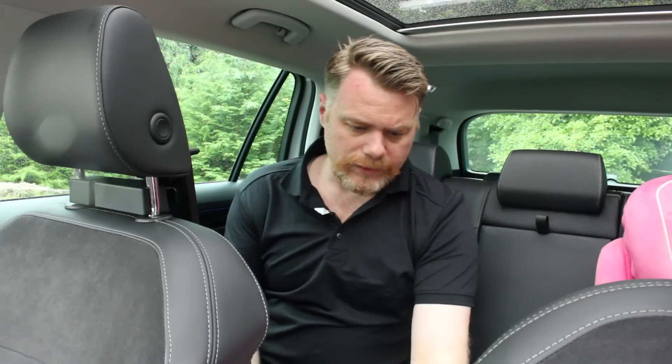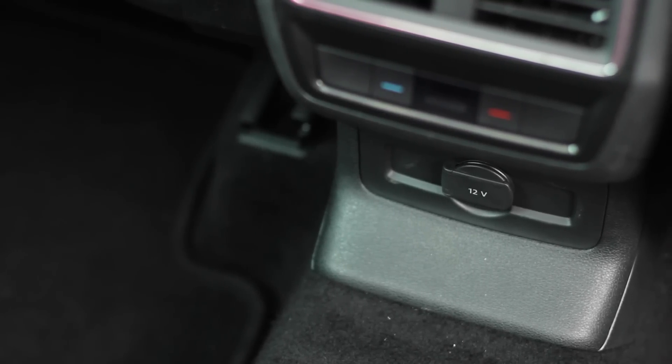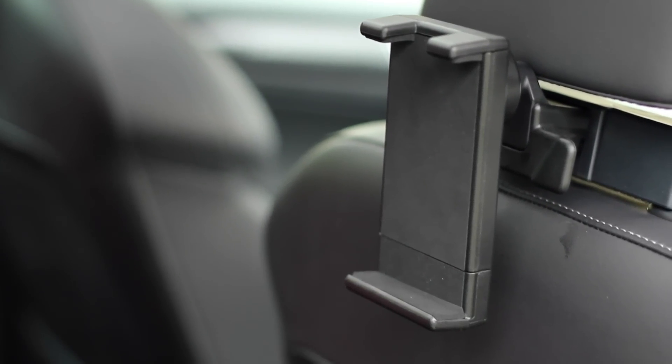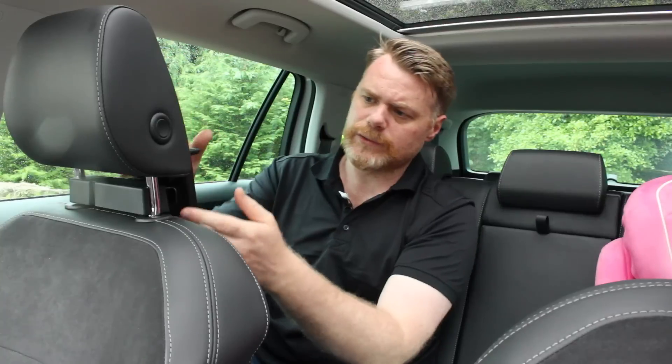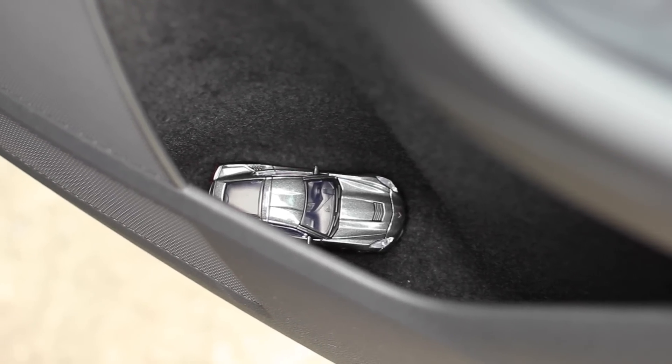Unfortunately there are no USB charge points back here — just a 12-volt charger — and there's another one further back as well. It would be nice to have USB charge points because, as an optional extra on this car, you have tablet holders or phone holders on the backs of these seats. I love this stuff — it's absolutely cool.